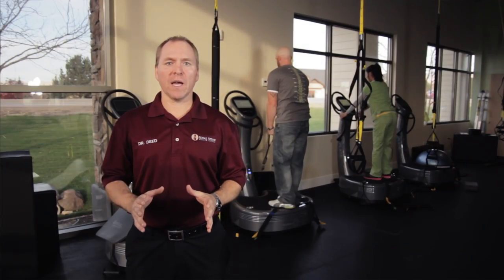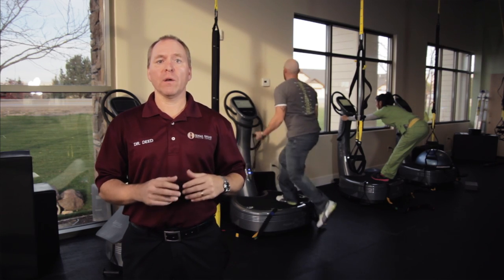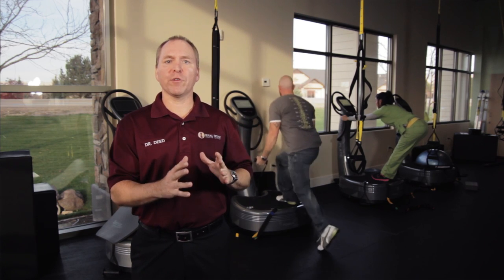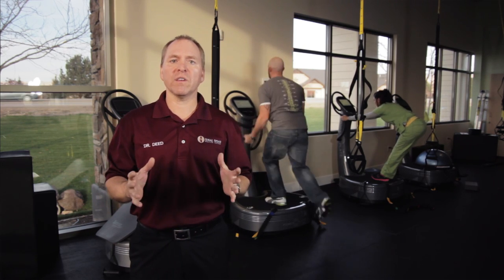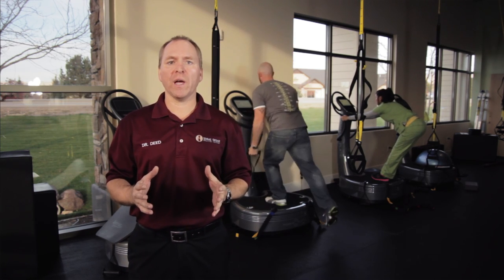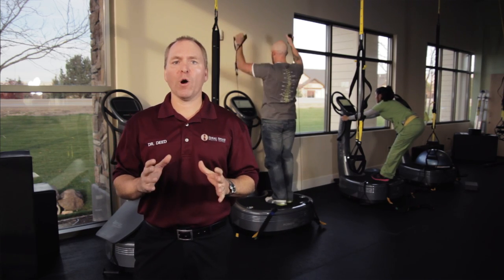We're inside the fitness center at the Ideal Spine Health Center. We have a state-of-the-art 1,700 square foot fitness area that's part of our facility here. It's separated off so the noise doesn't transmit out to the spinal rehabilitation and chiropractic adjusting area. As part of this facility, we have the power plates. We are the largest power plate training center on the western side of the Rocky Mountains. The power plates are amazing equipment — for spinal rehabilitation as well as fitness, strength, and conditioning.